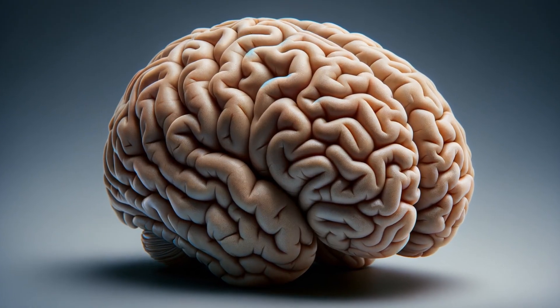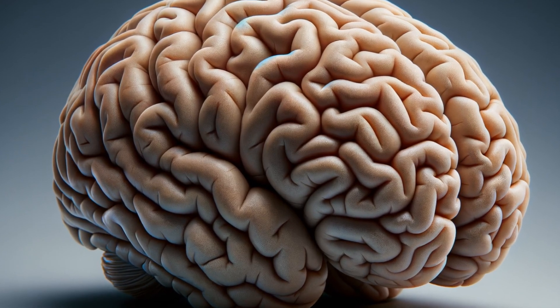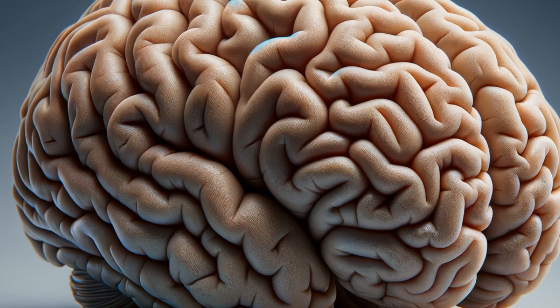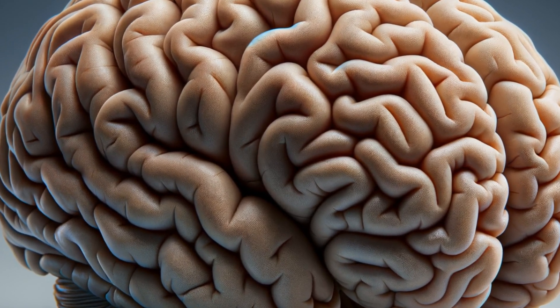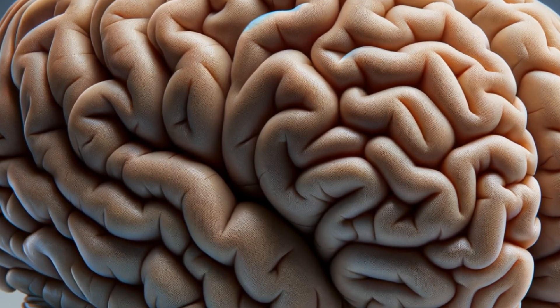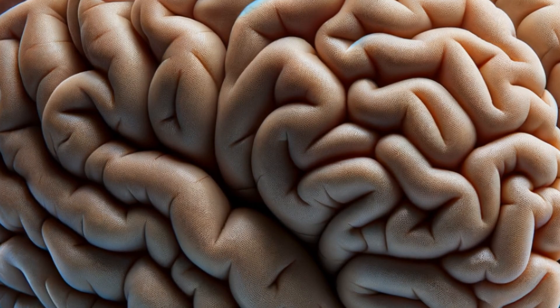Let's zero in on the cerebral cortex, the brain's outermost layer, often referred to as the gray matter. This intricate neural blanket plays a pivotal role in higher brain functions such as thought, language, and consciousness. Its unique folds increase the surface area, allowing for the vast networks essential for complex processing.